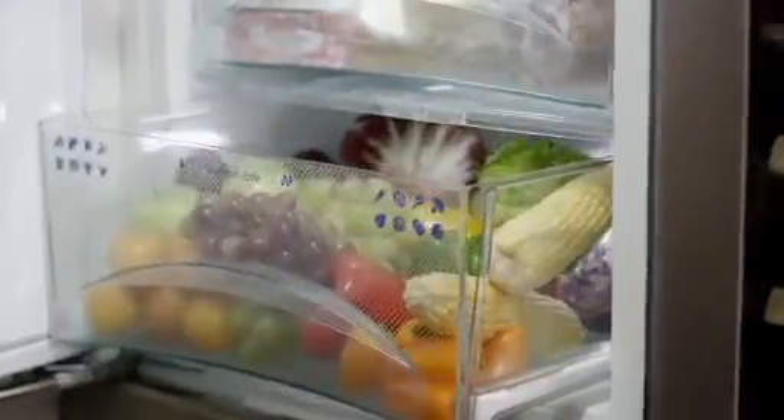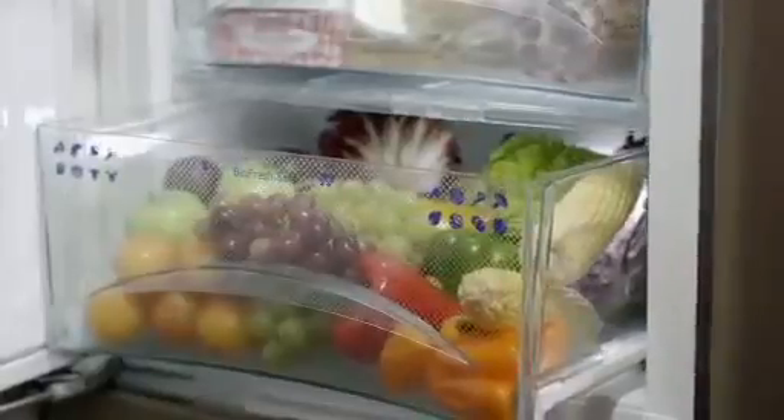The high-humidity HydroSafe is designed to keep fruits and vegetables at optimum freshness. The DrySafe, with its lower humidity, is ideal for storing meat, seafood, and dairy.